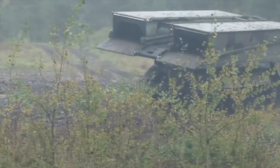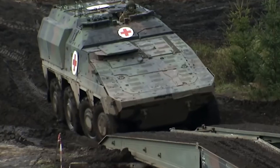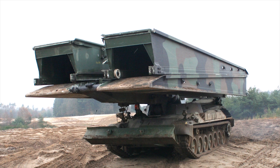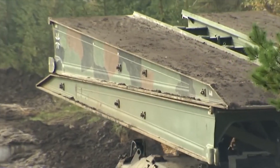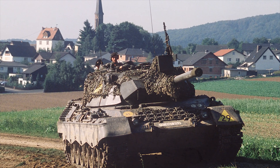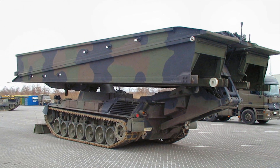The Biber Combat Engineering Vehicle carries and deploys an assault bridge to aid friendly troops in the crossing of streams, anti-tank ditches, and other small obstacles on the battlefield. This armored bridge layer was designed to meet the requirements of the Bundeswehr. The Biber Armored Bridge Layer is based on a modified Leopard 1 main battle tank chassis.